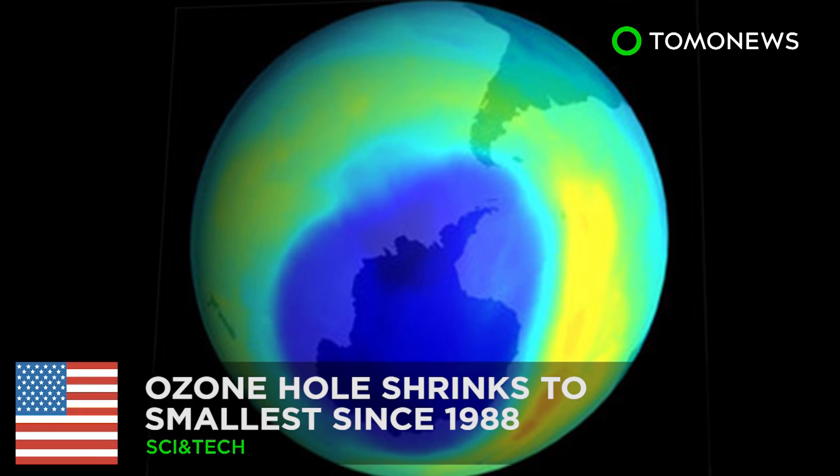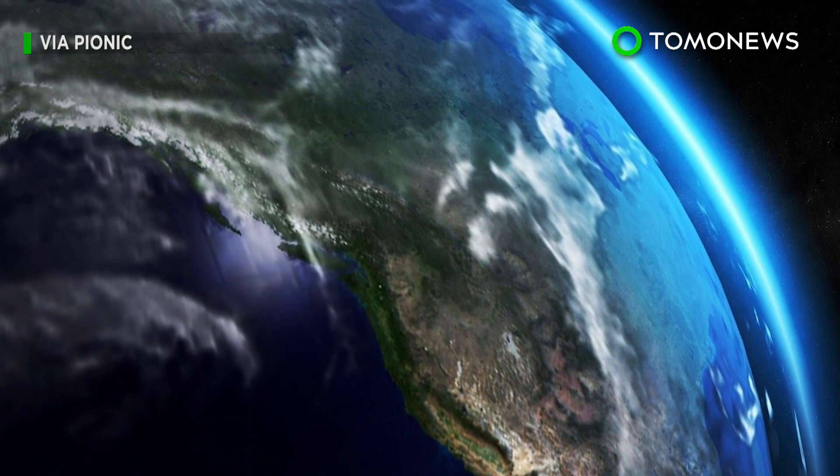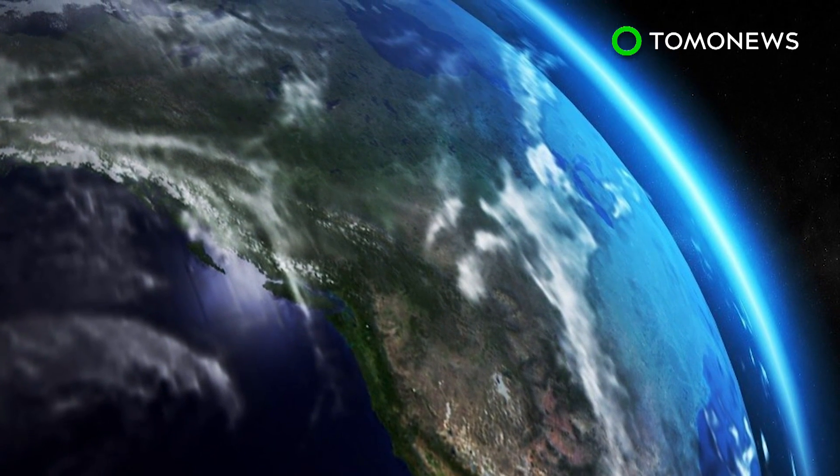Is the ozone layer recovering? NASA announced on Thursday that the hole in the Earth's ozone is the smallest it's been for the last 29 years, though not because toxic emissions have gone down.